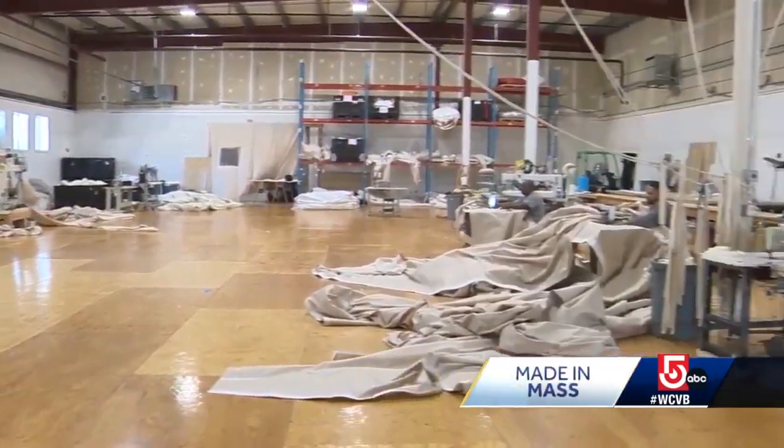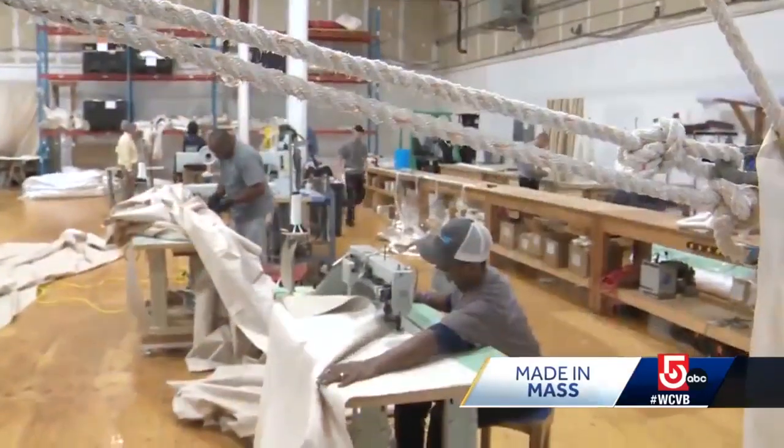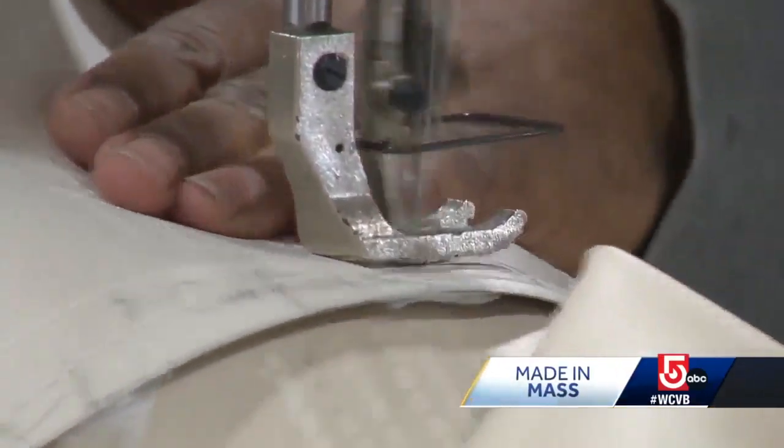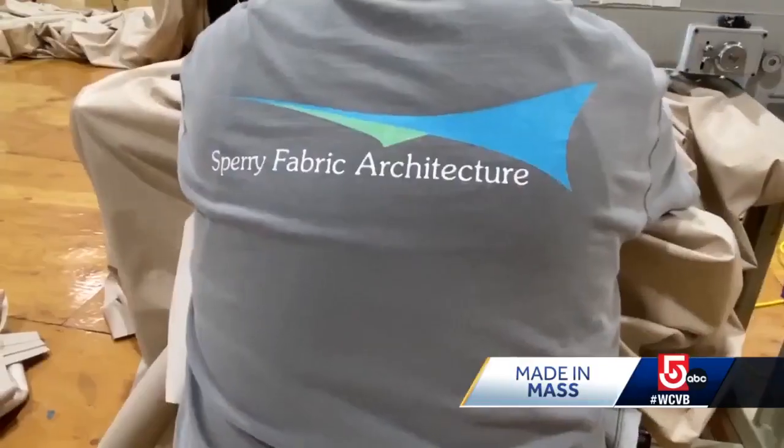Inside this 30,000-square-foot facility in Wareham, the sounds of sewing have become synonymous with a certain family name. Welcome to Sperry Tents. We're primarily in the wedding business, but we'll tent any event.